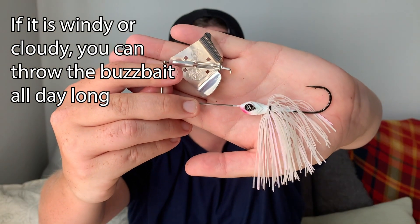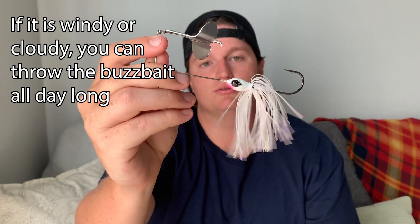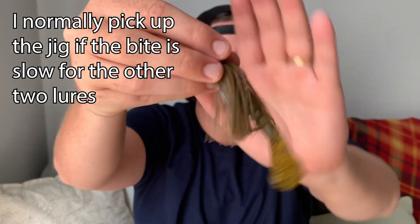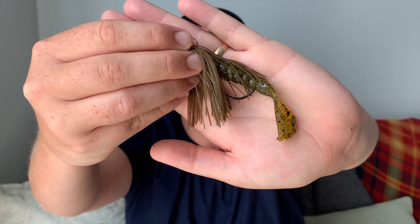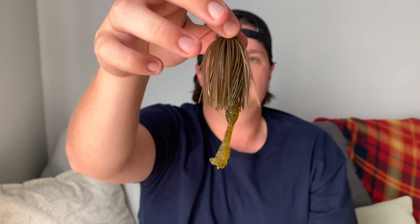If you've got a cloudy day with a little bit of stormy conditions and some wind on the water, you will get bit on the buzzbait all day long in the fall. You can throw it in all conditions and probably get bit, but I want to pick up the jig whenever conditions are a little tougher — those bluebird skies, not a lot of motion on the surface, not a lot of wind, and maybe the crankbait isn't picking up fish. That's when I pick up the jig and start flipping around to catch those tougher fish, because you can catch fish on the jig all year long.